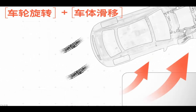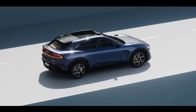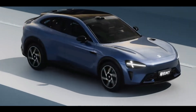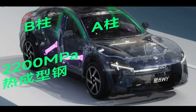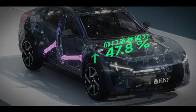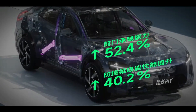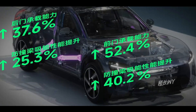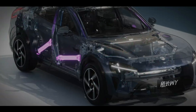Side collision protection: the vehicle's side area for resisting collisions is relatively small, so material strength is emphasized. Xiaomi uses 2,200 MPa ultra-high-strength hot-form steel in A-pillars, B-pillars, and door panel reinforcements, achieving a 52.4% improvement in front-door load capacity, 40.2% improvement in front-door anti-intrusion beam energy absorption, 37.6% improvement in rear-door load capacity, and 25.4% improvement in rear-door anti-intrusion beam energy absorption.